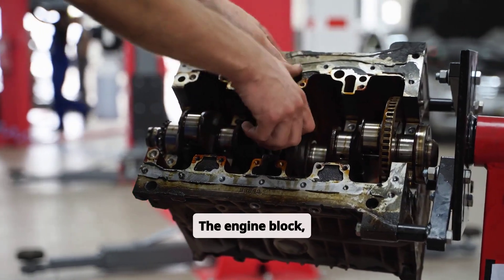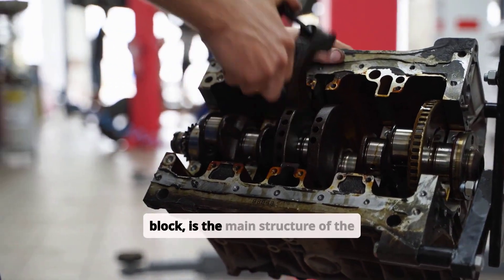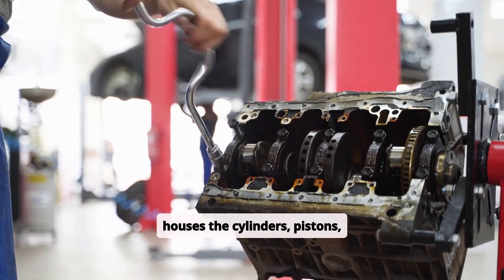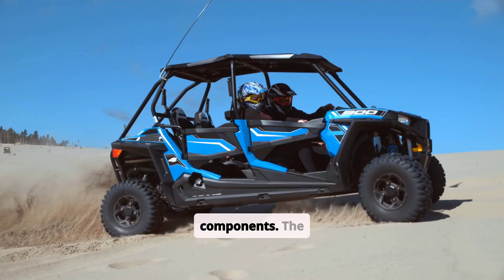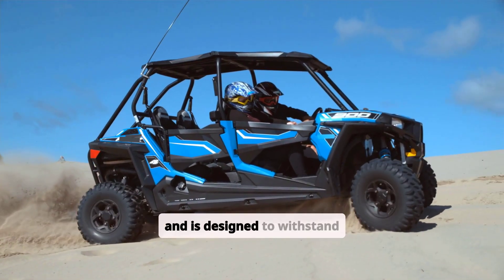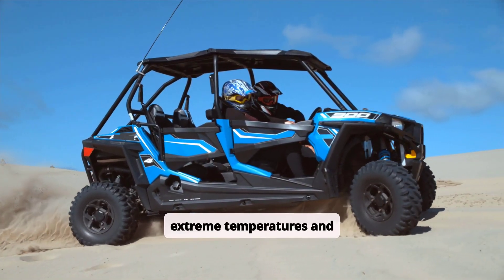The engine block, also known as the cylinder block, is the main structure of the engine. It houses the cylinders, pistons, crankshaft, and other critical components. The engine block is typically made of cast iron or aluminum and is designed to withstand extreme temperatures and pressures.